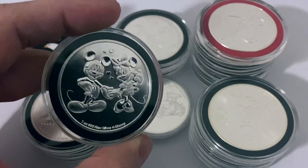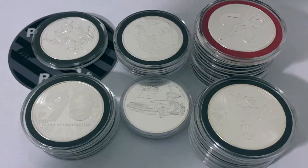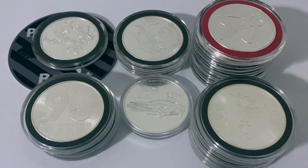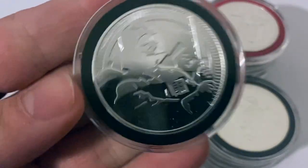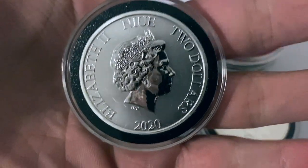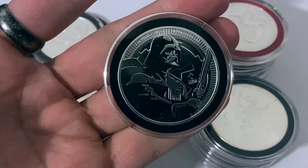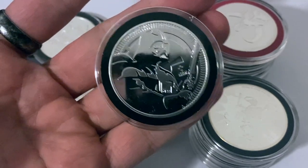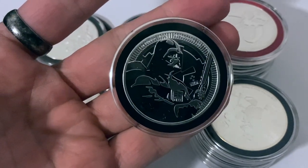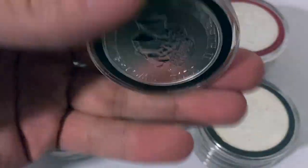Disney has kind of a special place in my life as far as memories go, so I enjoy picking these up. One thing I want to talk about if you are thinking about adding this type of silver bullion to your stack is to try and get as low a premium as possible. The best way to do that is to pick these pieces up when they first come out. Every year the Niue Mint will release these sort of movie tie-in silver pieces.